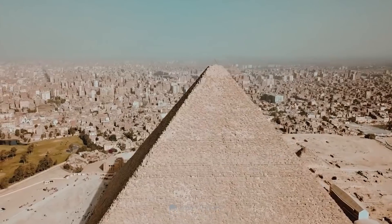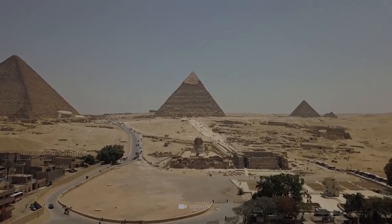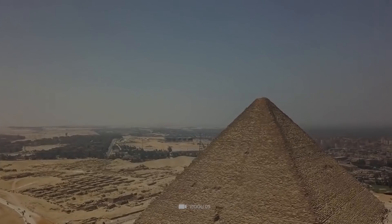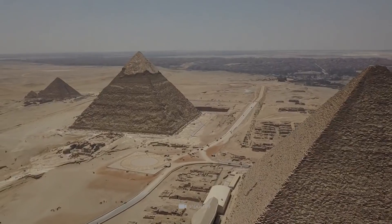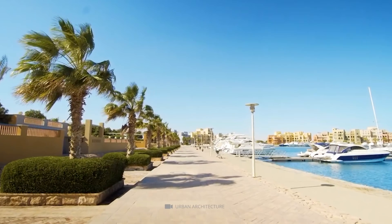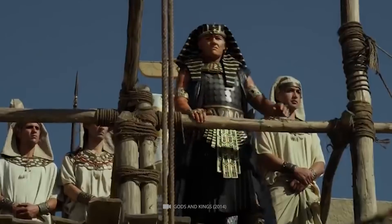Many people who have not yet seen the Pyramids of Giza with their own eyes but only in pictures believe that they are in the middle of the desert. Most pictures suggest this, but that is a fallacy. They actually stand on the edge of the desert, right next to buildings, hotels, and restaurants of the city of Giza.